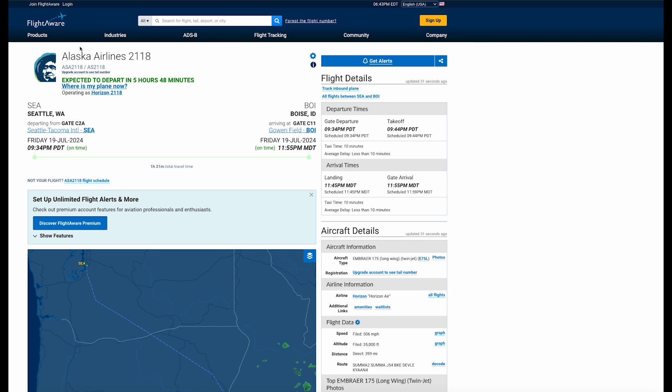Without being a paid customer, I can't see the tail numbers, but I still have the option to check where my plane is now.